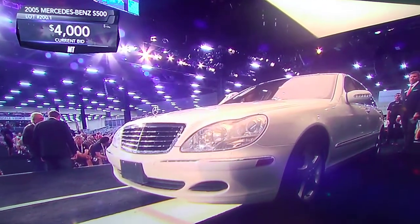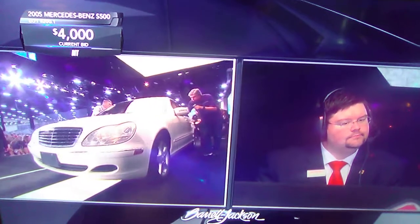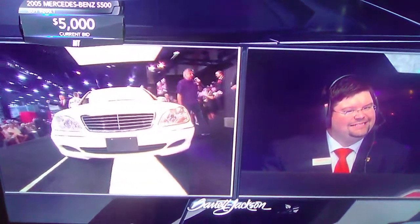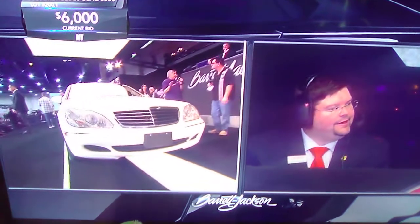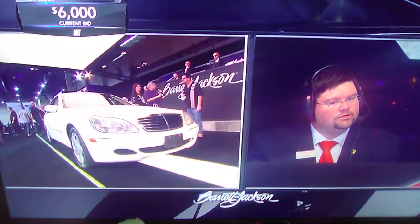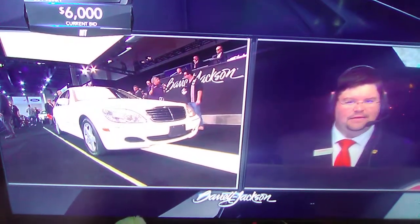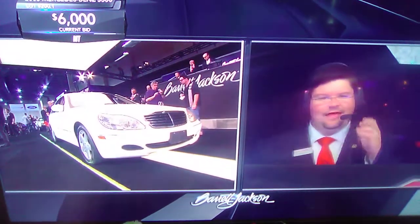What's really distinctive about this generation of the S-Class — this one shows 89,000 miles on the clock — this was one of the very first cars to have a glass panel. All of the instrumentation is digital; it's analog on a screen. There are no individual gauges.